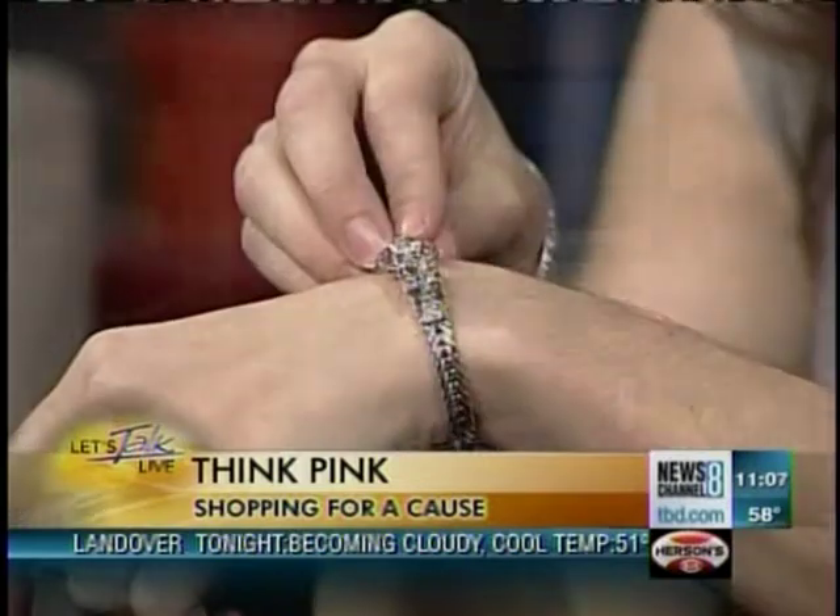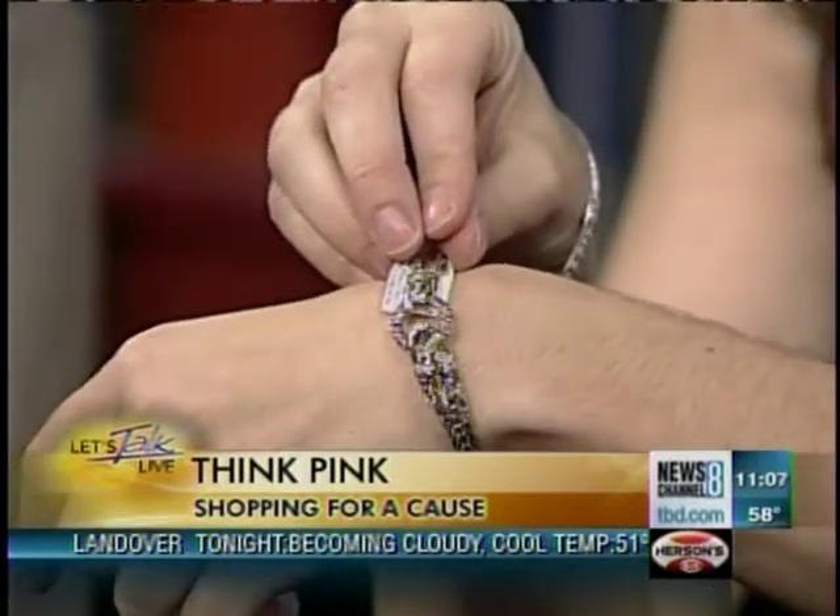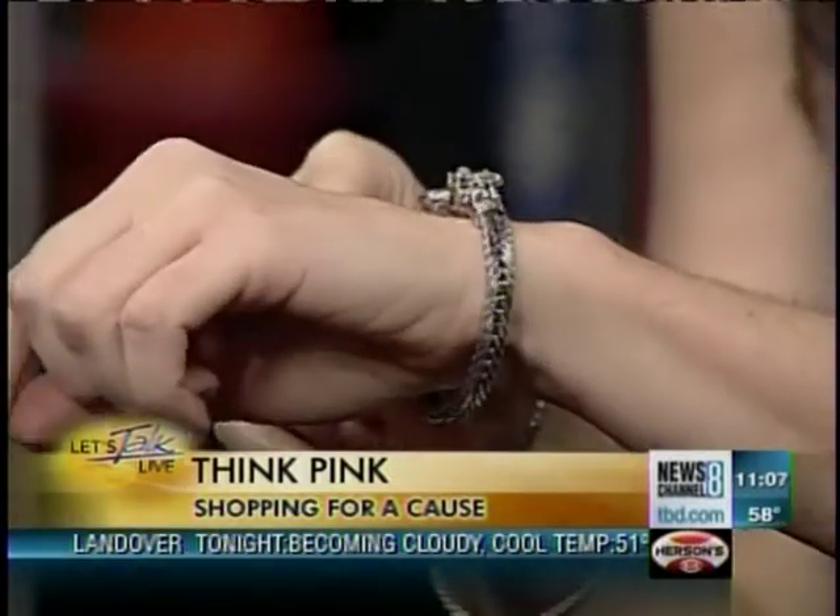This bracelet Natasha's wearing is the John Hardy bracelet — it's $995, and every $100 of that goes back to BCRF. It's made with sterling silver and pink tourmaline stones. Everything's got the pink in it! And on your holiday list — don't forget that one. Over here we also have our toy watch. These are very popular items that come in all different colors, but of course, I brought you the pink.